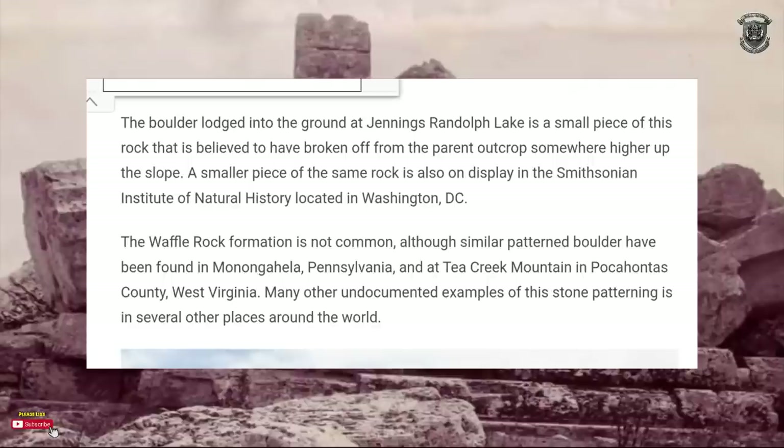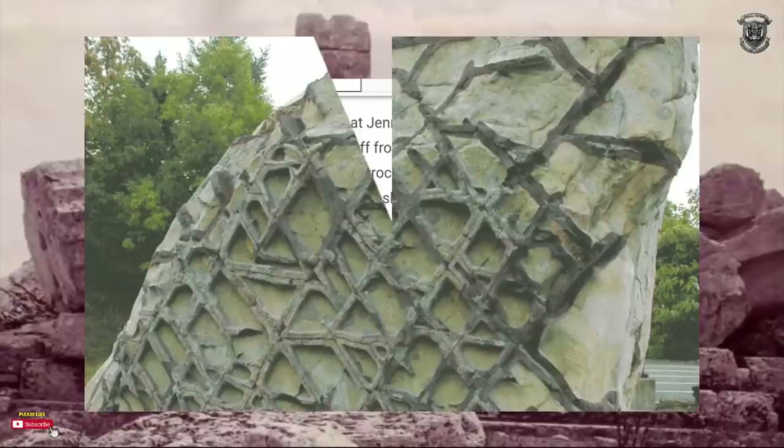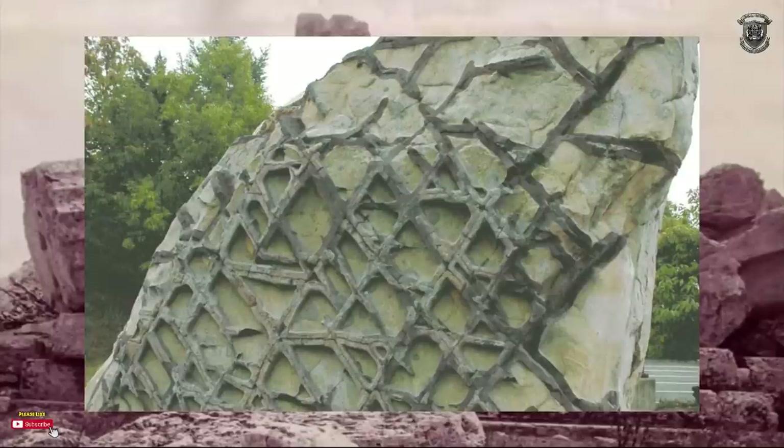The boulder lodged into the ground at Jennings Randolph Lake is believed to be broken off from a parent outcrop somewhere higher up the slope. A smaller piece is also on display at the Smithsonian. Waffle Rock formation is not common, although similar pattern boulders have been found in Monongalia, Pennsylvania, and at Tea Creek Mountain in Pocahontas County, West Virginia. Many other undocumented examples of the stone patterning exist in several other places around the world — so there's more than a handful of these rocks all around the world with this sort of waffling on them.